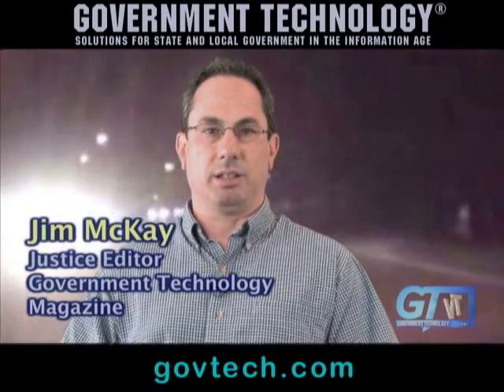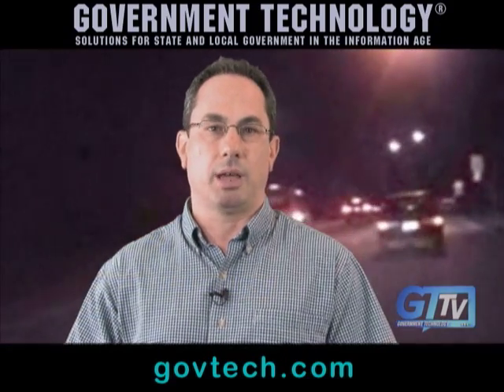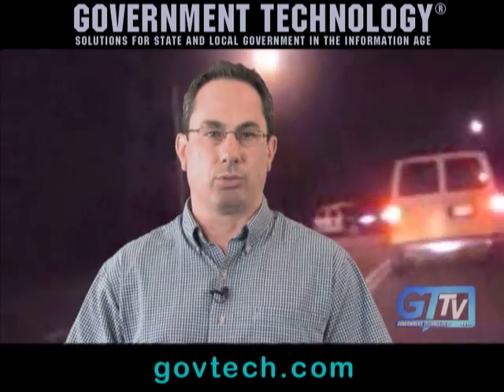Hi, I'm Jim McKay with Government Technology Magazine. For police, locating stolen cars is mostly a hunt-and-peck type of operation. Police drive around and type into their mobile data terminals license numbers of vehicles they think might be stolen, hoping for a hit.